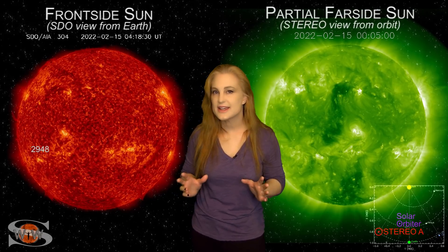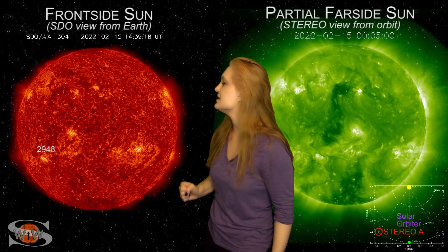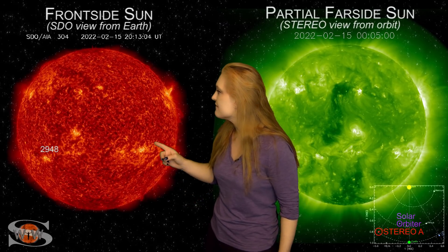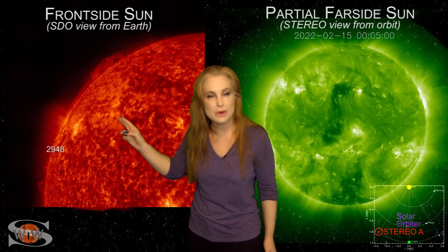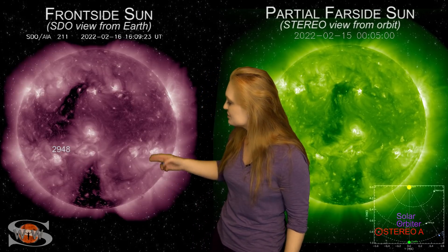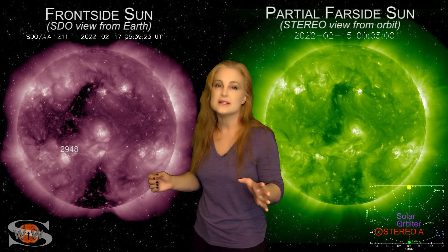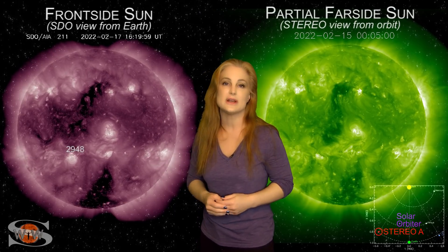Space weather this week is kicking into high gear and we have some eye candy to prove it. As we take a look at our Earth-facing disk, look up at the east limb right on the 15th — that was a massive eruption on the sun's far side. Meanwhile, we also have two coronal holes rotating through the Earth's strike zone. They've been sending us fast solar wind and this is going to bump us up to storm levels, bringing aurora down to mid-latitudes over the next 24, possibly 48 hours before things begin to calm down.